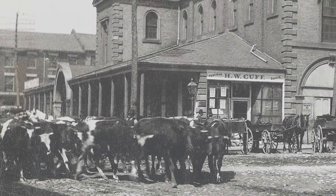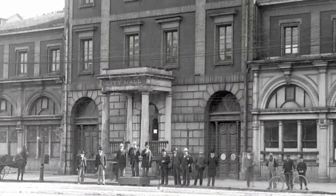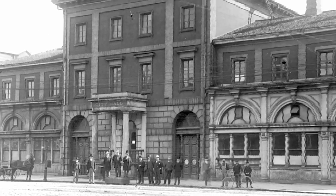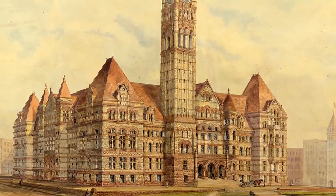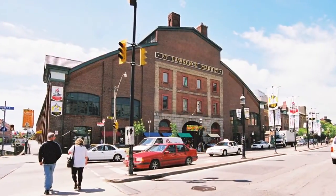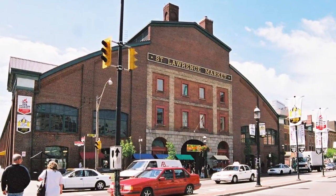Cattle once walked Front Street. At the turn of the 20th century, with Toronto's population close to 200,000 citizens, the Mayor, councillors and staff moved to the City Hall at the top of Bay Street. The Front Street City Hall was vacated and replaced by the South Market building that we see today.